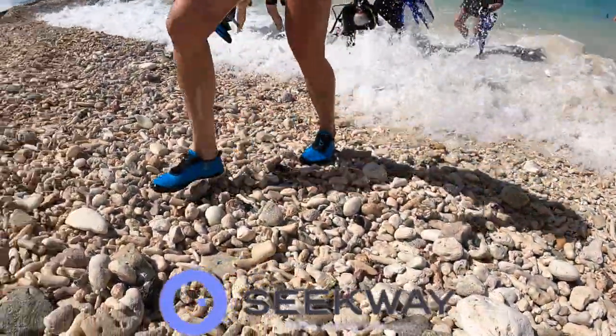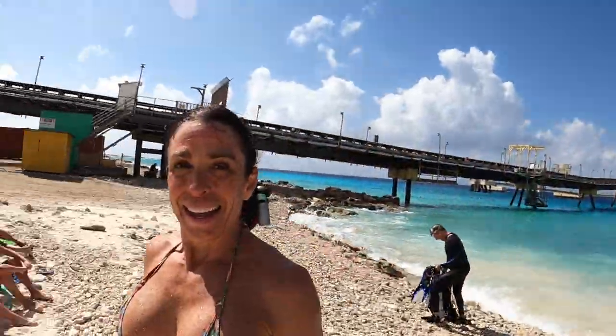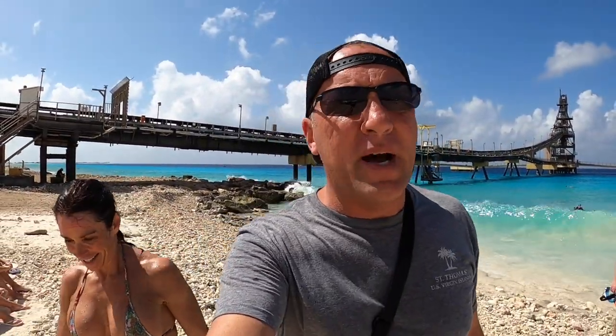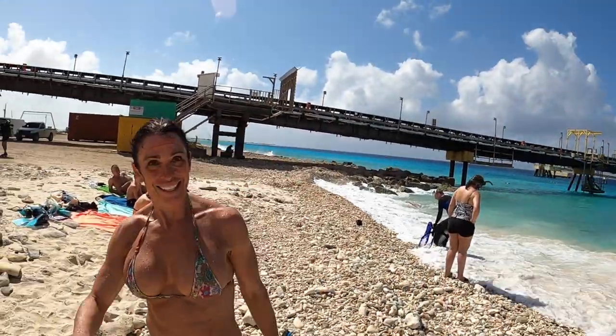One of the must-haves on these rocky beaches are water shoes. How was it? Absolutely gorgeous. I didn't spot any turtles but I saw what must have been millions of really colorful fish. Well good. So there you have the salt piers at Bonaire, guys. It's beautiful. Spectacular. Well, you ready to go on to the next spot? Absolutely. Let's go.